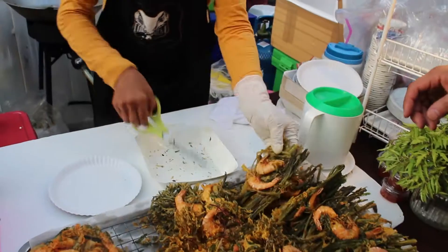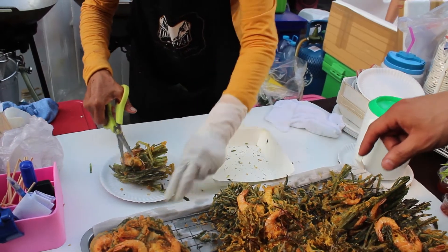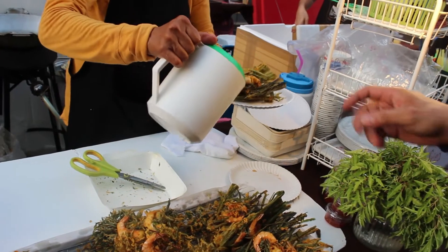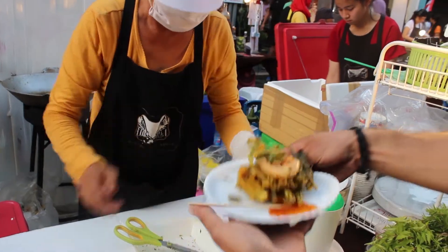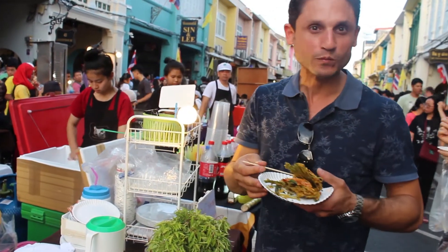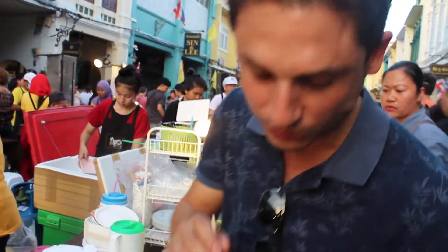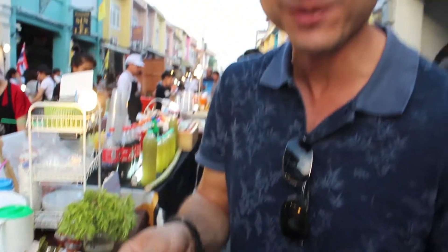Thank you. I think it's all time, which you cut for me now. I want to test. So, which sauce? Sweet or spicy? Spicy, not spicy. Okay. Test the glitches and savory. Yeah, that's spicy. It's a bit spicy.